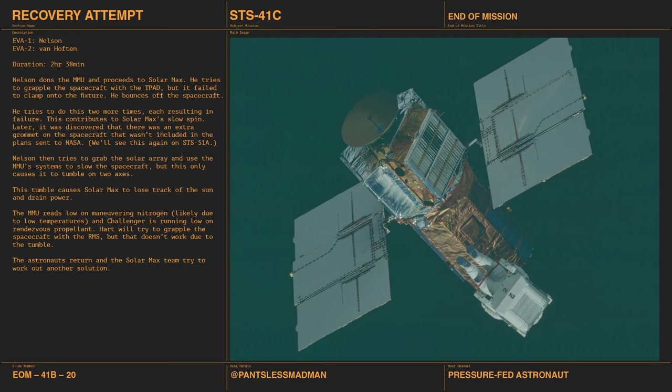Nelson then tries to just grab onto the solar array and use the MMU to stop the spinning — that doesn't work either. Now Solar Max is spinning on two axes. Then the MMU's nitrogen pressure runs low and Challenger is running low on rendezvous propellants, so they wave it off and head back. The EVA extends the mission by a day while the Goddard team figures out how to fix the approach.